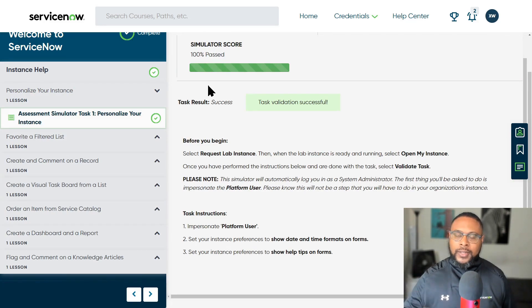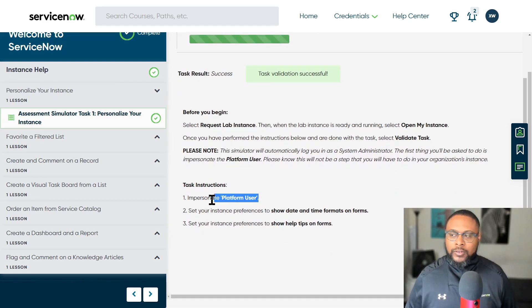Did you put this value in? Did you select this option? I want you to pay attention to the instructions very carefully. If there's something that says 'before you begin,' read it. It may say to impersonate a platform user. By default in most labs, you're going to be the system administrator — just a normal mid-tier administrator with no elevated security roles and not impersonating any other user. As you are impersonating someone, until the lab tells you explicitly to stop impersonating a user, stick with that role throughout. Also, go through the labs in order because one lab may be dependent on another.